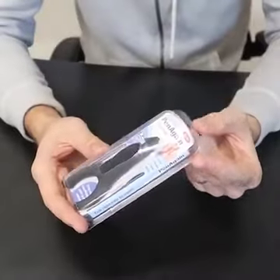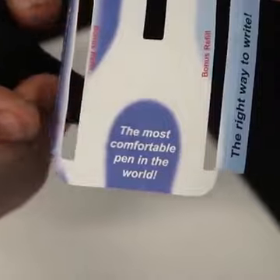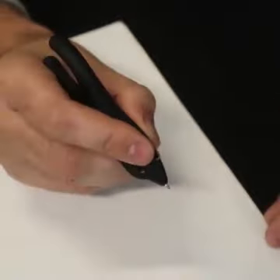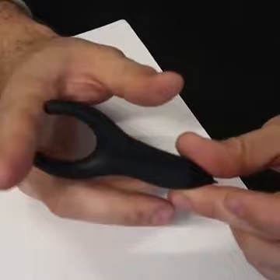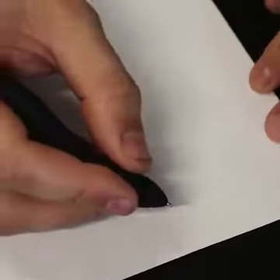This is probably the weirdest pen I've ever seen. It's supposed to be the most comfortable pen in the world — at least that's what they advertise. Normally I would write like this, which I'm sure everybody does. But in the picture they advertise, you put it on your finger like this — this finger goes in here, here, and here.